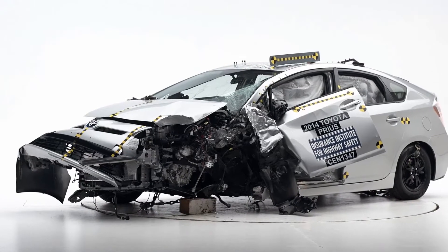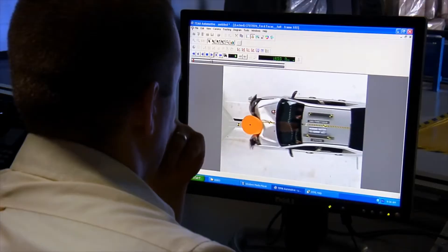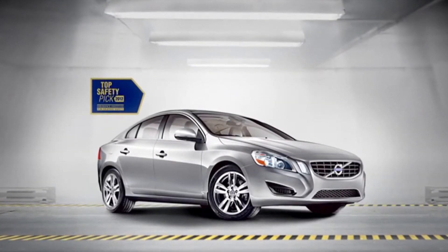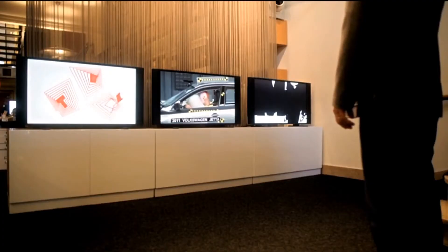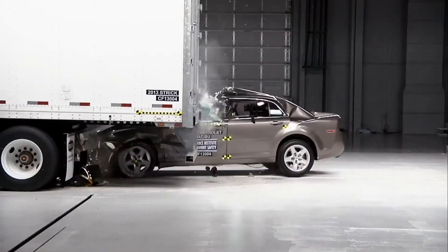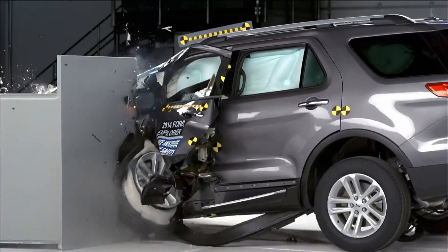The images we produce are more than just tools to help engineers understand what happens in a crash test — they're also a vital part of our communications effort. Photos and footage produced at the BRC have appeared in countless news and television programs, automotive advertisements, and even Hollywood motion pictures. The Institute is respected worldwide for the excellence of our scientific research, and we're widely known for our consumer information and our vehicle ratings. One reason for this is we're able to provide high-quality images and footage to the media and the public to help illustrate our findings, and this extends the reach and the impact of our work.